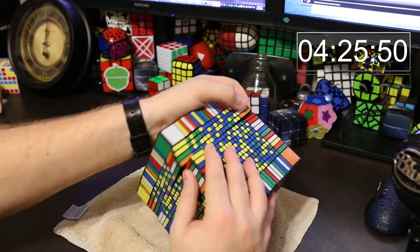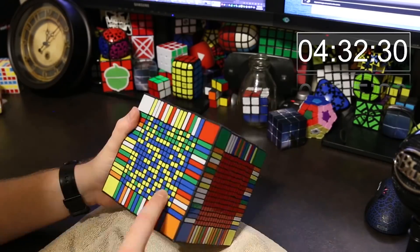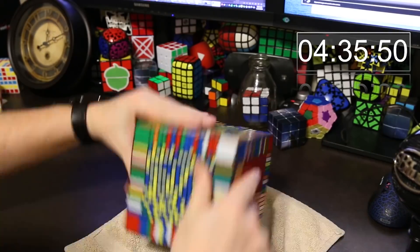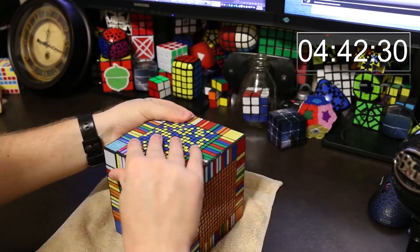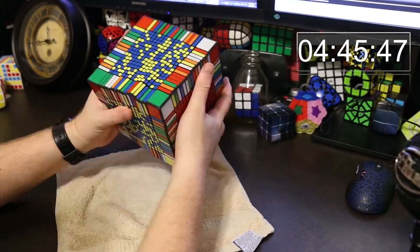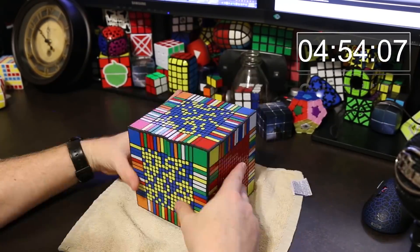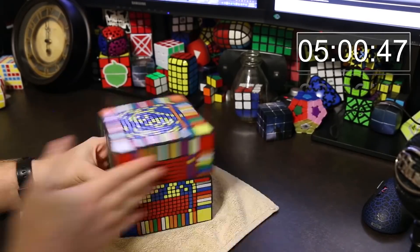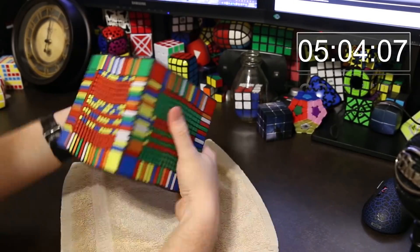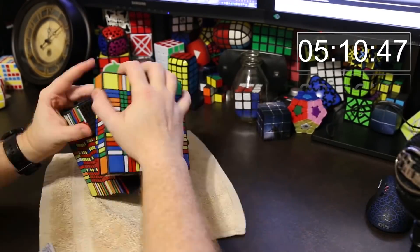The hardest part was definitely the last two centers, and I don't solve big cubes very often. When I learned the reduction method I just read an overview and then figured it out myself. So I don't know if I'm solving the last two centers very efficiently, but basically I'm just using commutators to put the pieces where they belong. It's very inefficient and it took a very long time, which is what I'm doing right here.